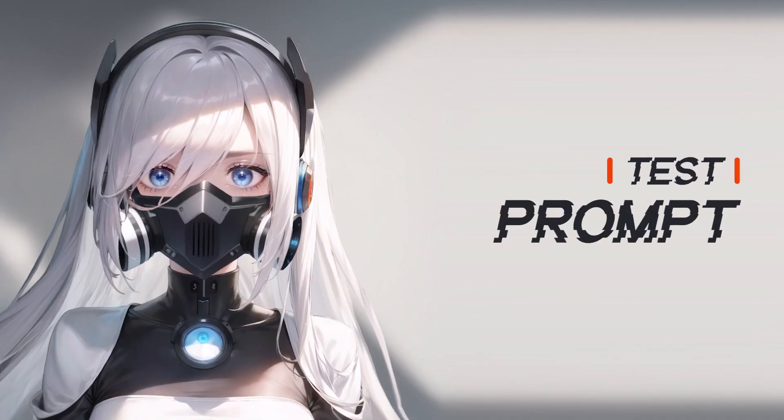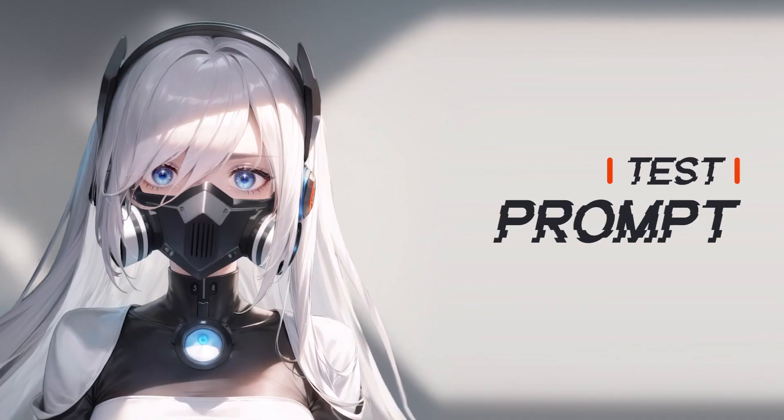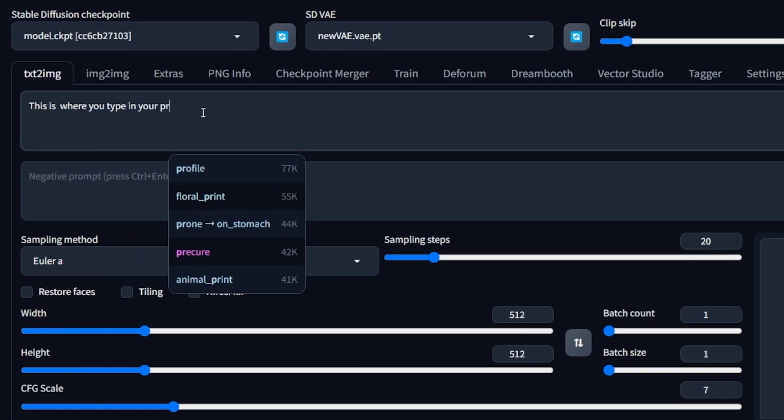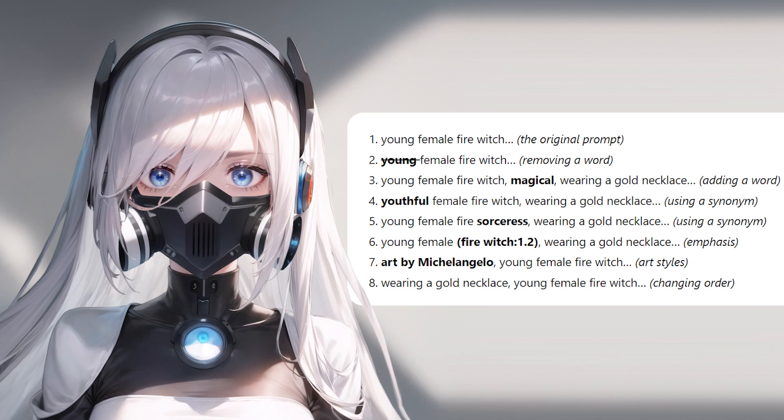But a different prompt on one model that was trained on a limited dataset may produce similar results. Next up, let's test the importance of prompts. To test the prompt, we will look into removing and adding words, using synonyms, emphasis, artists, and word order.